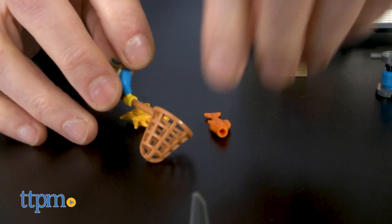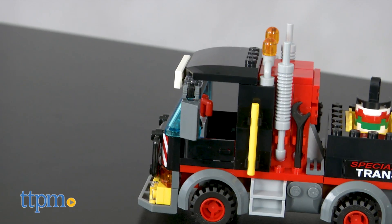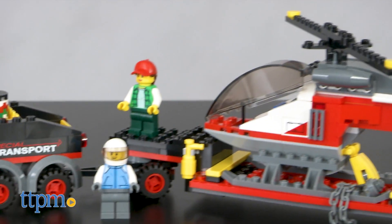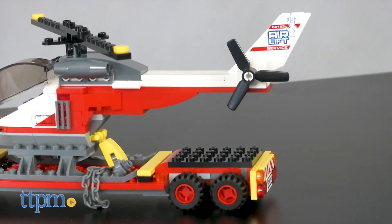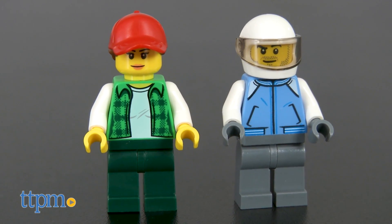Sadly, all good vacations must come to an end and it's time to get back to work. The Heavy Cargo Transport is LEGO item 60183. It includes 310 pieces and two minifigures: a truck driver and helicopter pilot.